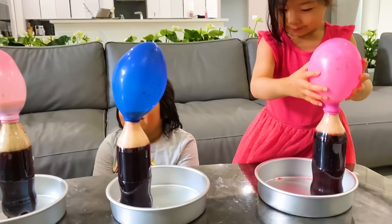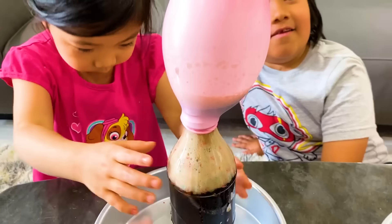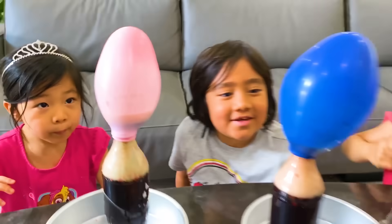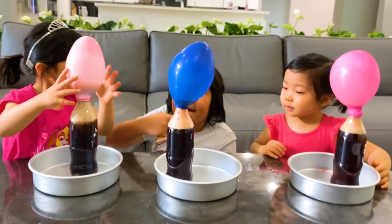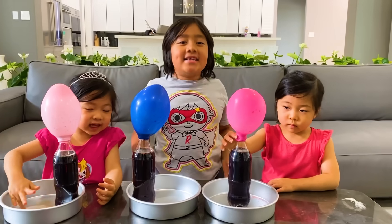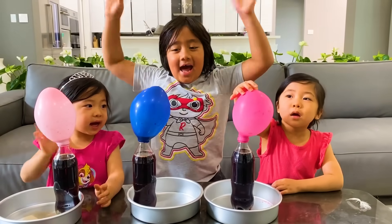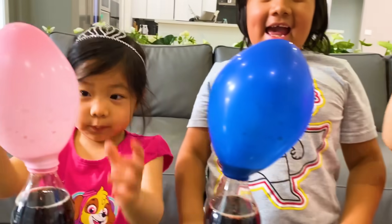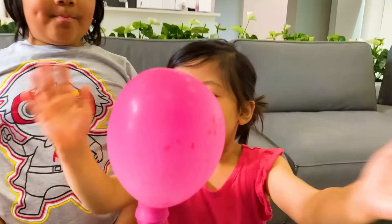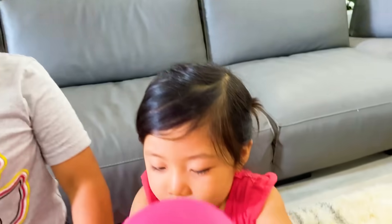Wow. Mine's also spilling. I want to taste it! Okay, well we're done — we can open it, you can taste it. Okay guys, thank you for watching our video. Remember, always stay happy and rise up. Bye! Rise up like the balloon. Yeah, just like the balloon. High five! Bye bye!